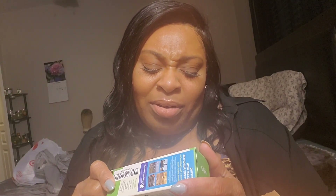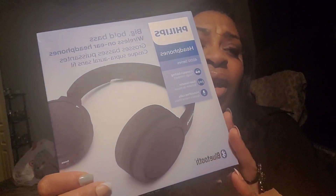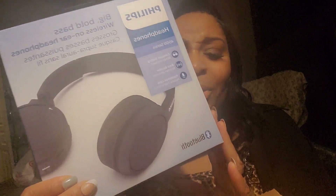My dad was telling me how good sea moss is for you, so I went on about that. I also need to get some black seed oil. And I purchased a wireless headset — those little earpieces always go out on me, so hopefully this will work. That's why I got it.